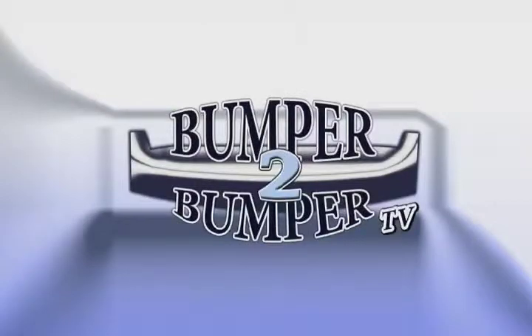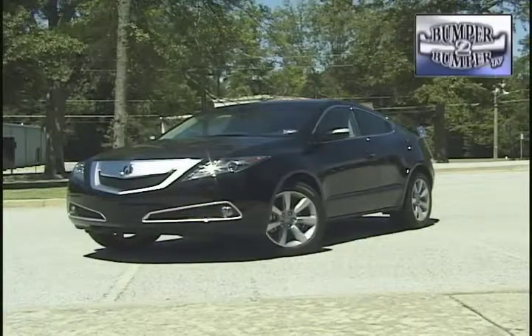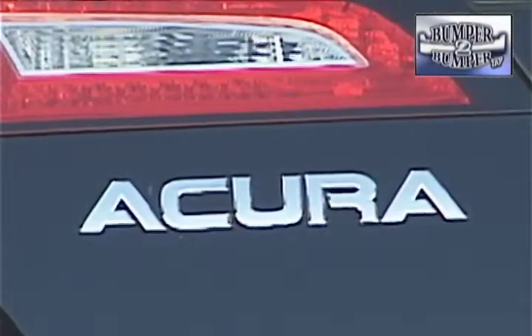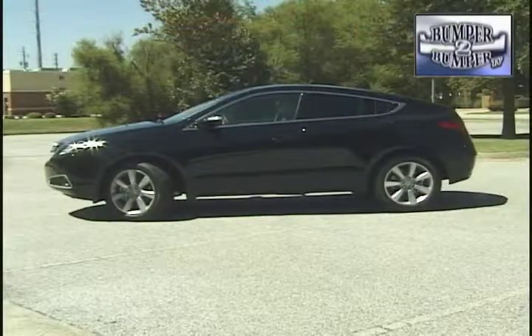This is Bumper to Bumper TV. If you call the ZDX a truck, you'll get some dirty looks from the engineering and marketing folks at Acura. They'll proudly proclaim it's a purposely designed sports crossover with seating for five adults.